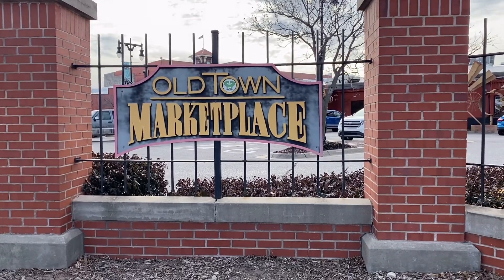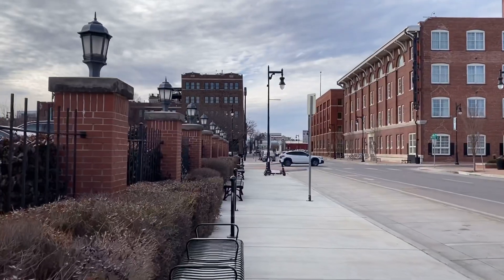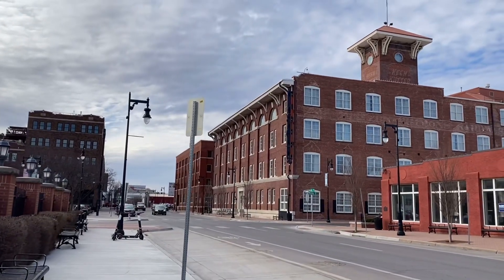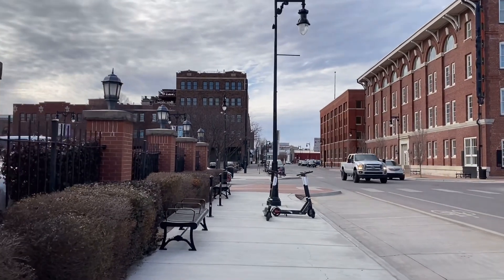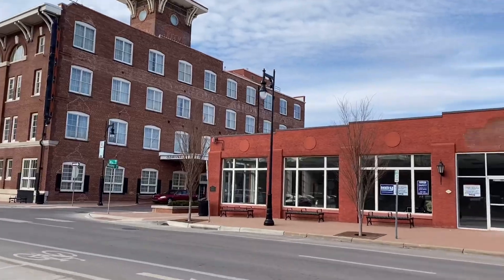Hey guys, today we are here at the Old Town Marketplace. We are going to explore this Old Town city in Wichita, which is considered one of the largest cities in the state of Kansas. This city is known to be so alive because this is a place in Wichita where there are a lot of restaurants, bars, and nightlife.